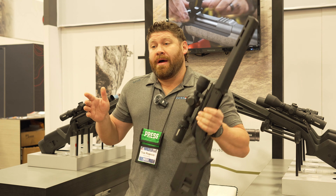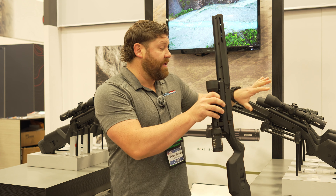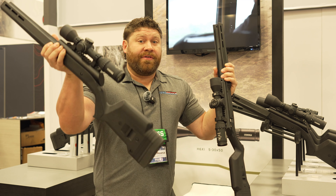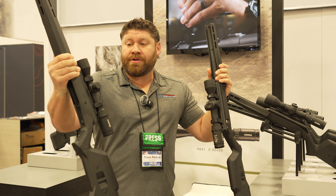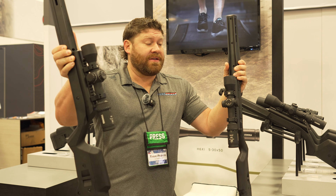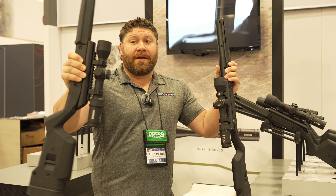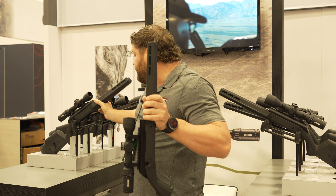Steiner has just announced that they are not only making this in MOA — which these are available right now and can be shipped to you — but they're also making a mil version. This will be a first focal plane scope with mil turrets that track in mils, as they should. That version will be available later this summer. So if you're not an MOA shooter, the same exact scopes will be available in mils. Look how small and sleek it is — it's going to look great on a bolt-action hunting rifle.